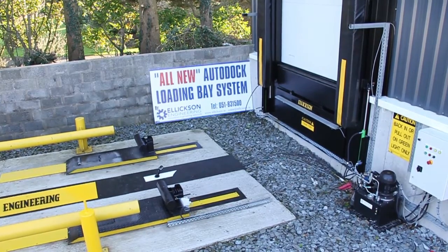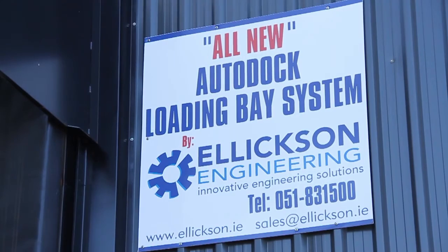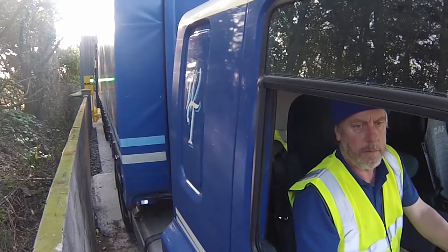AutoDock was developed to eliminate all the current problems associated with docking trailers, but most of all, AutoDock acts as a wheel lock which dramatically increases the safety at the loading bay.